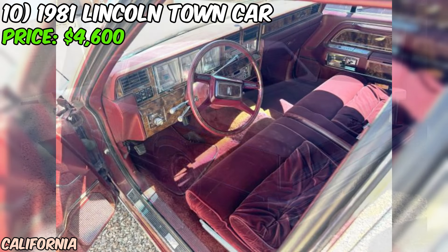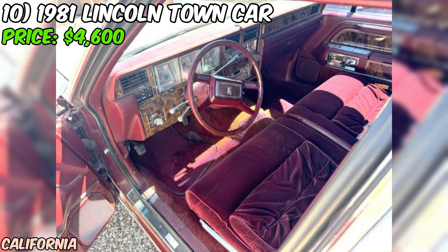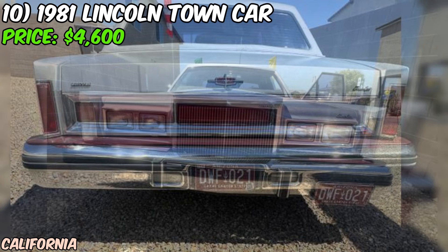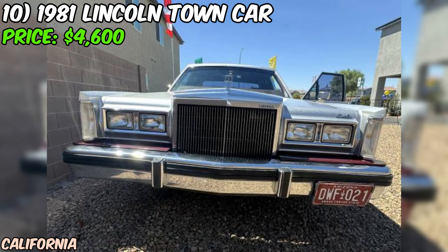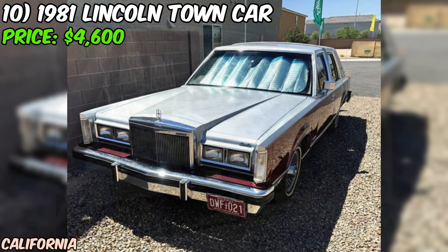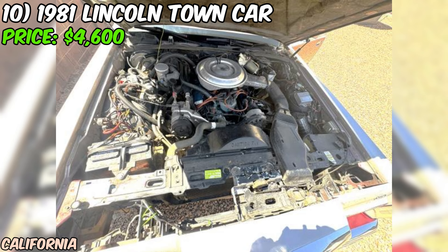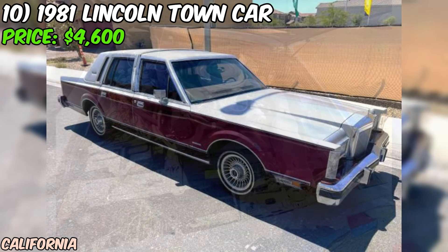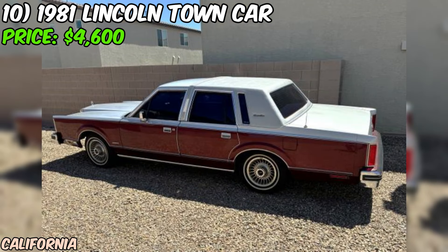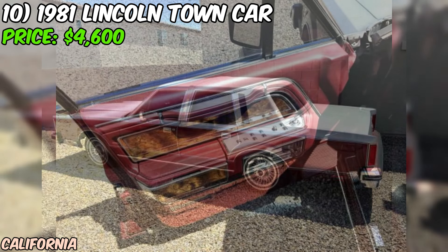Next, we've got a 1981 Lincoln Town Car up for grabs on Craigslist. This classic luxury sedan is being offered at $4,600, and from what the seller tells us it seems to be in excellent condition. The seller describes it as being in beautiful condition, and it's rare to find a car from this era in such great shape — especially considering it's been owned by the seller's father-in-law for at least the last 20 years. Under the hood is a powerful eight-cylinder engine that the seller says runs amazing.